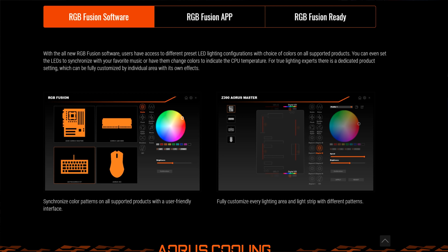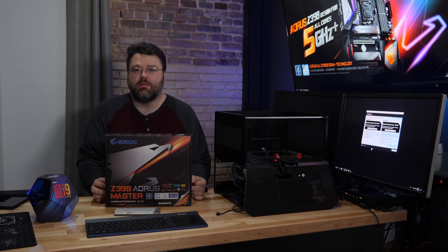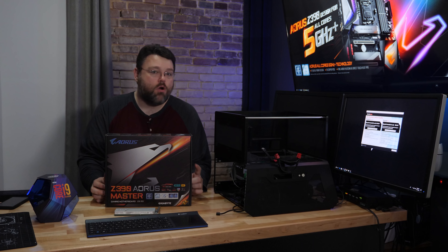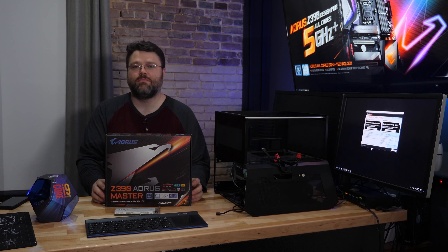Gigabyte's software RGB bundle now integrates RGB sync across the motherboard, GPU, and other devices like the keyboard. With my retail 9900K, this board is the only board I've been able to make overnight stable at 5.2 gigahertz at only 1.27 volts. That's a Cinebench score of about 2305, and 46,760 megabytes per second as reported by AIDA64 for memory read speeds.